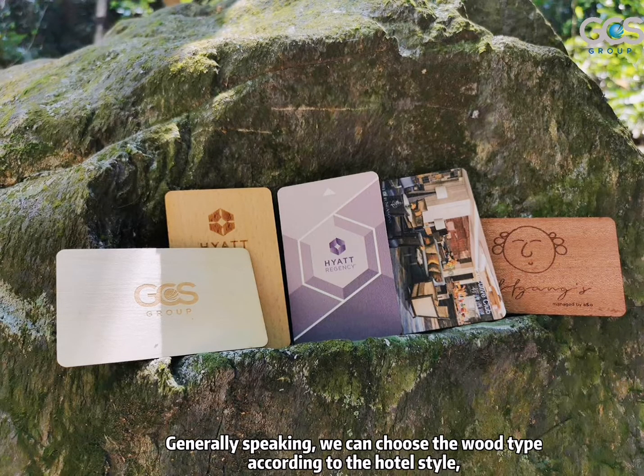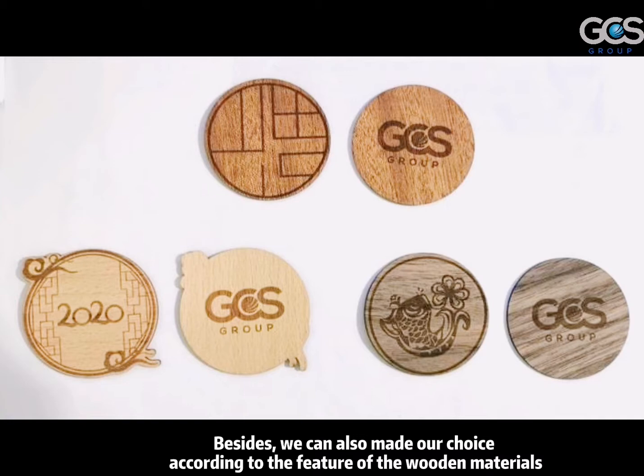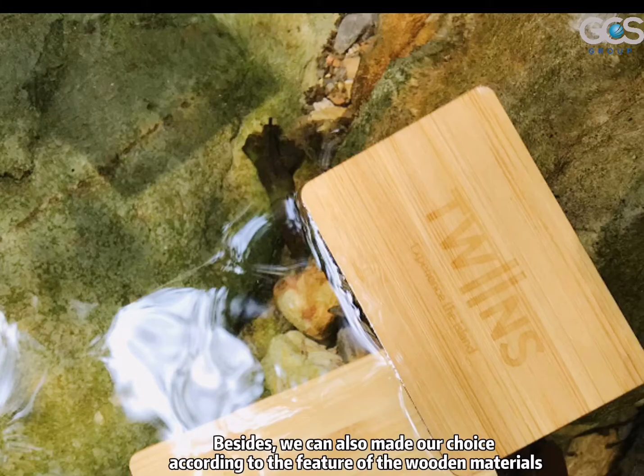Generally speaking, we can choose the wooden type according to the hotel style, the furniture color, the decoration, and the atmosphere. Besides, we can also make our choice according to the figures of wooden materials.